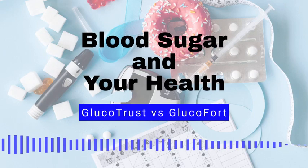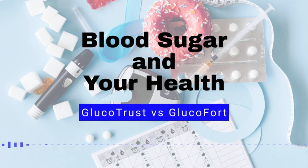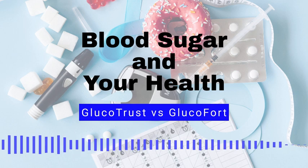Blood sugar, also known as blood glucose, is the main type of sugar found in the blood. It is the body's main source of energy and comes from the food we eat.